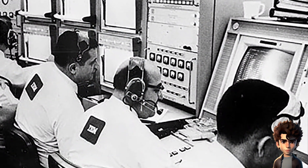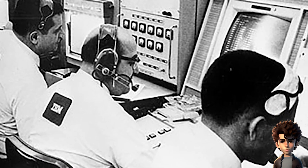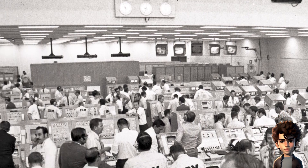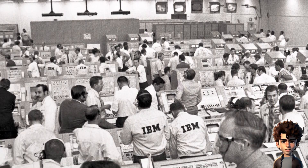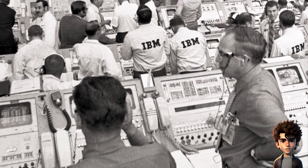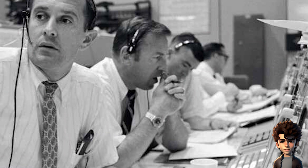Independent tracking. The Apollo missions were tracked by multiple independent tracking stations around the world, including those in countries not allied with the United States during the Cold War. These stations monitored the missions' progress, trajectory, and communications, making it impossible to hide any deception.